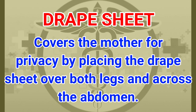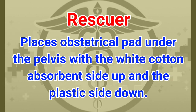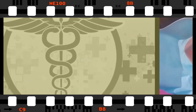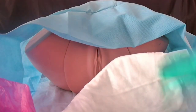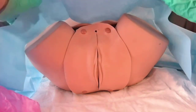A drape sheet covers the mother for privacy by placing it over both legs and across the abdomen. The rescuer places the obstetrical pad under the pelvis with the white cotton absorbent side up and the plastic side down. You also want to drape the patient for privacy and have a biohazard bag nearby to dispose of any biohazards.